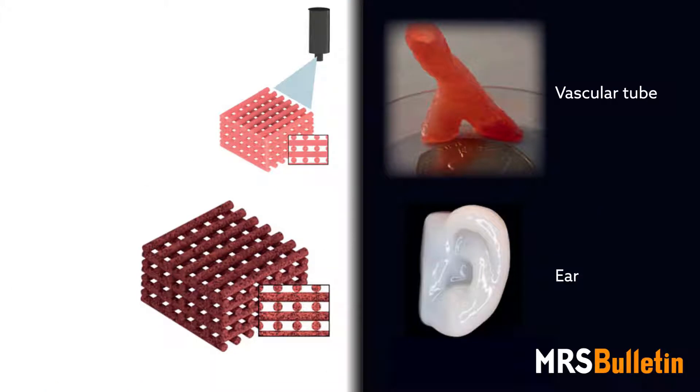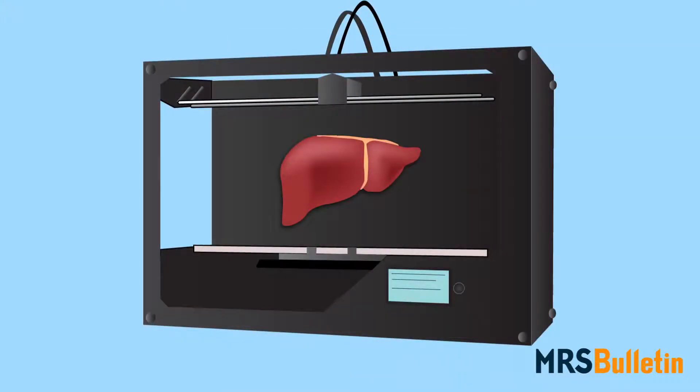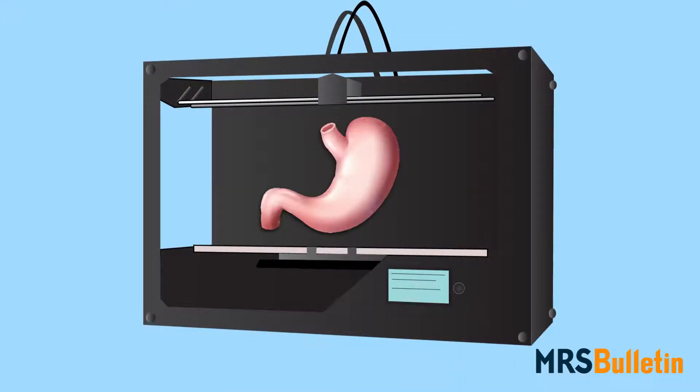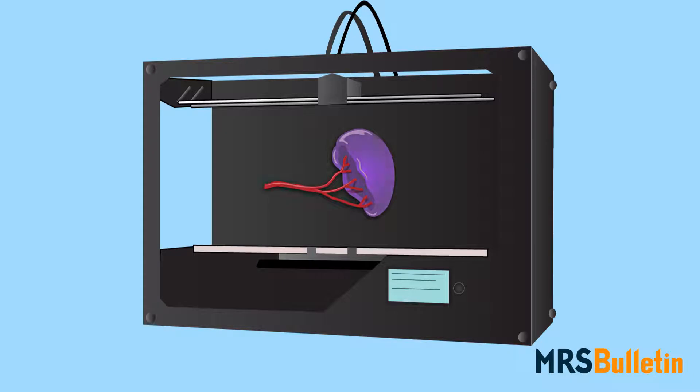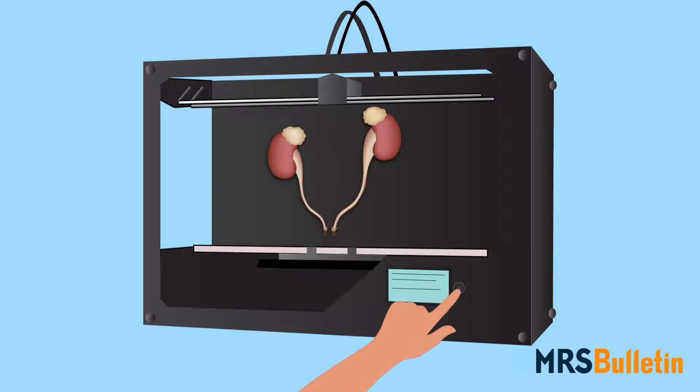Perhaps one of the most exciting and promising of these is the ability to print human tissue and organs. It might sound like the stuff of the future, but as highlighted in the August issue of MRS Bulletin, the era of 3D bioprinting is here. And if researchers can work together to solve the major challenges facing this rapidly growing field, they could make organ and tissue engineering as easy as pushing a button.